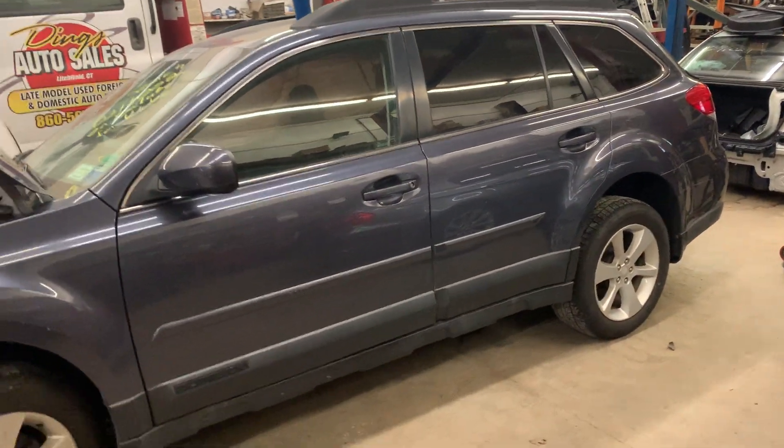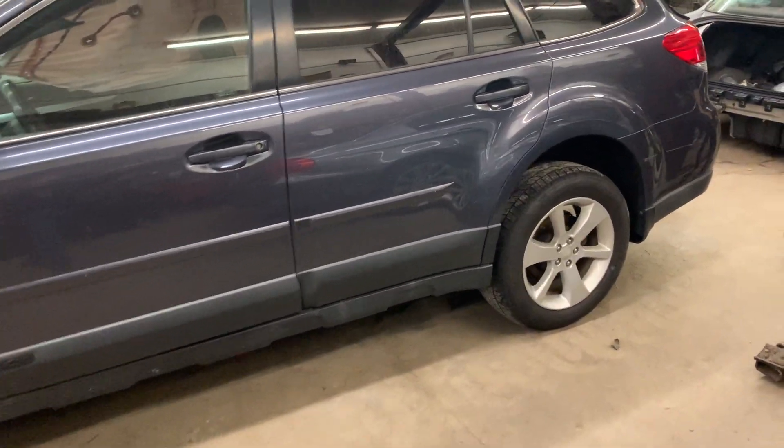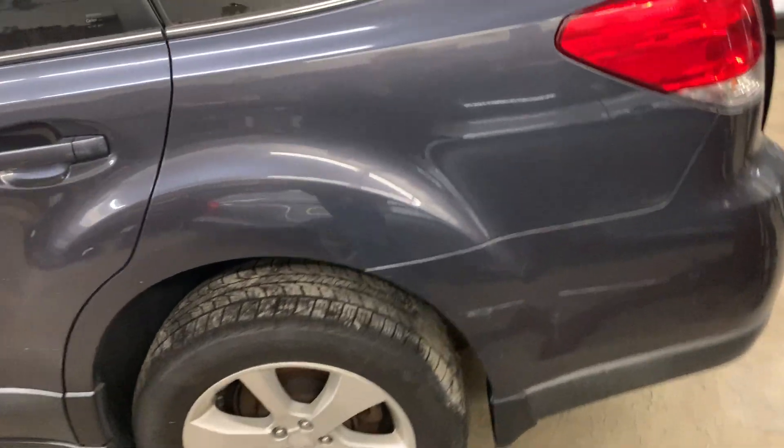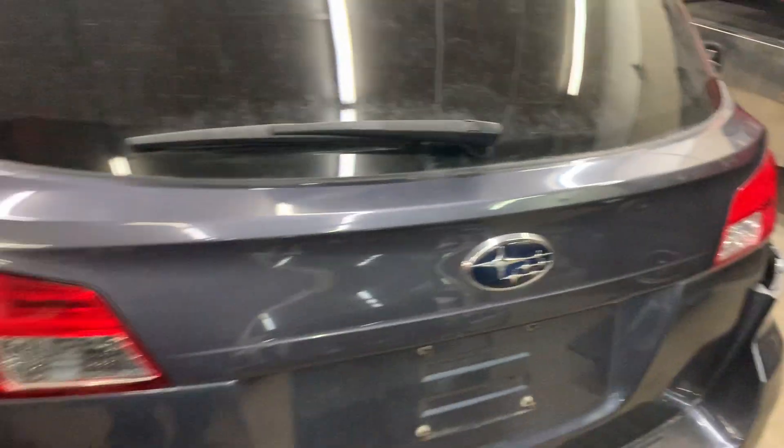Both left doors are nice. It does have two aluminum 17-inch six-spoke alloy wheels, with two tires on it — 225/60/17s. They're General Ultimaxes with about 8/32nds tread.